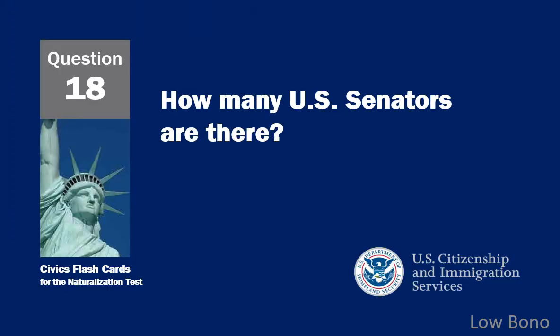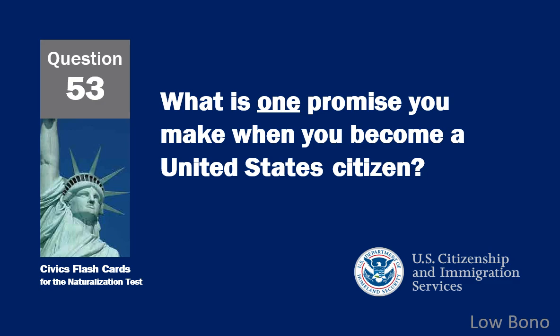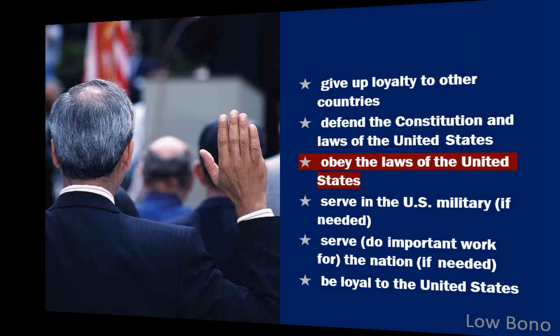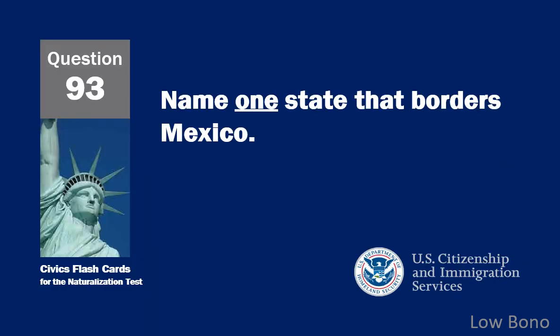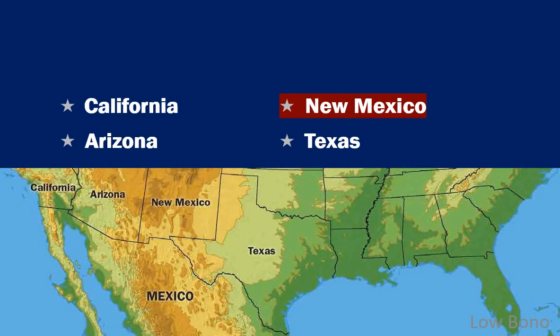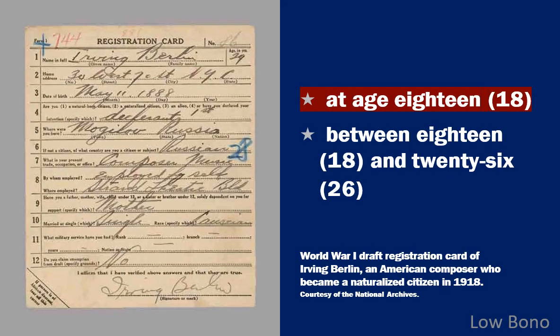How many U.S. senators are there? One hundred. What is one promise you make when you become a United States citizen? Obey the laws of the United States. Name one state that borders Mexico. New Mexico. When must all men register for the Selective Service? At age 18.